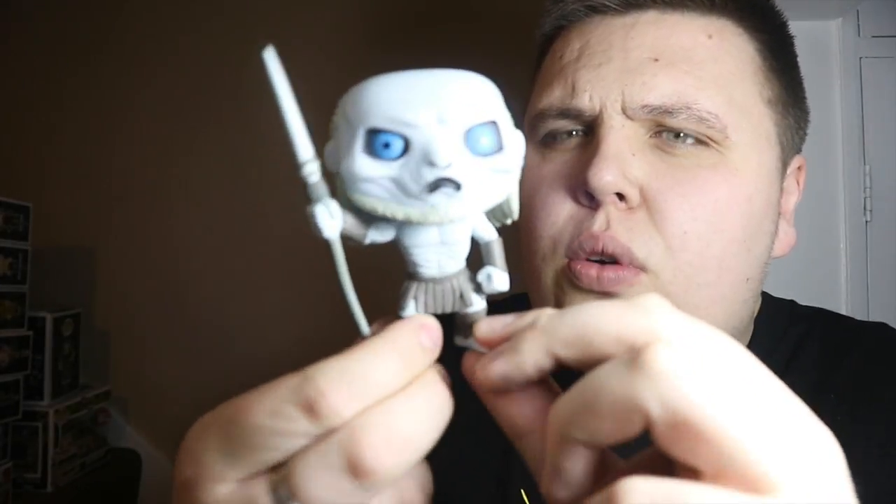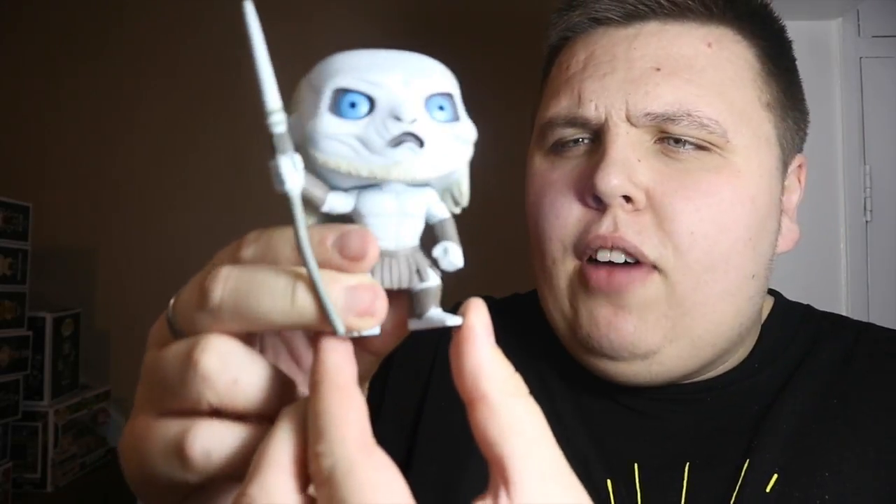He also sold me Grey Worm, which I'm really pleased with — a really cool addition to my Game of Thrones collection. Most of my Game of Thrones stuff is displayed out of box anyway. And then he sold me this White Walker Pop, which I really love. It's probably one of my favorites of all the out-of-box ones I picked up for five pounds.